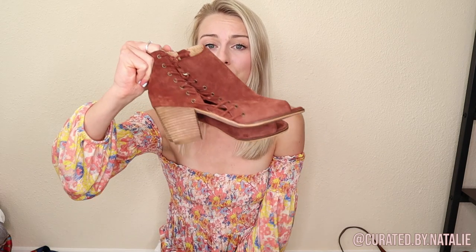The next thing I have is these Lucky Brand booties. These are a beautiful burnt orange color, which is really in at the moment. They have a peep-toe front and a little wooden heel. The size is a six — really cute piece. Lucky Brand is very expensive new and it tends to resell really well on Poshmark.